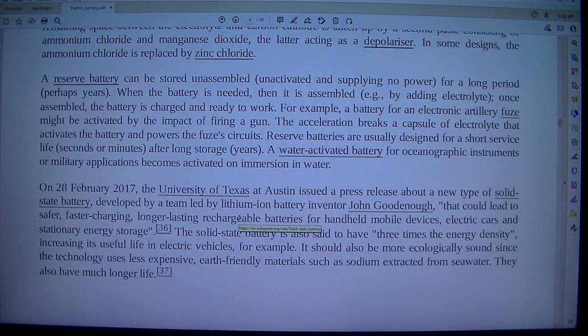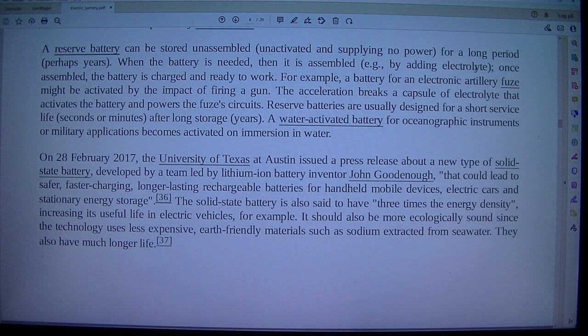A reserve battery can be stored unassembled, unactivated, and supplying no power for a long period — perhaps years. When the battery is needed, it is assembled, for example by adding electrolyte; once assembled, the battery is charged and ready to work. For example, a battery for an electronic artillery fuse might be activated by the impact of firing a gun — the acceleration breaks a capsule of electrolyte that activates the battery and powers the fuse circuits. Reserve batteries are usually designed for a short service life — seconds or minutes — after long storage of years. A water-activated battery for oceanographic instruments or military applications becomes activated on immersion in water.